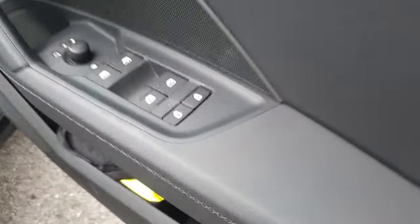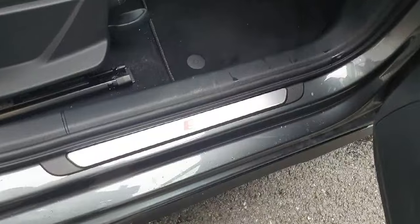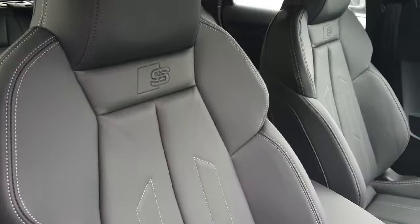Looking at the front now, on the driver's door we have the electric windows, child lock, mirror settings, and a release for the fuel gauge. Down below we have the chrome sill with the S-Line badge, which also features on both the driver and the passenger side. As you can see, we have these beautiful sports seats.